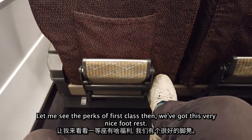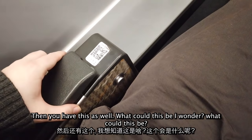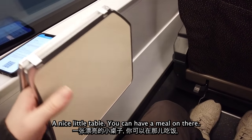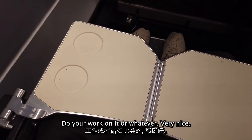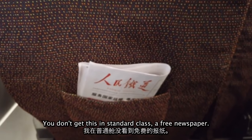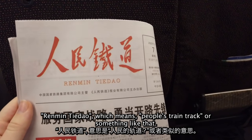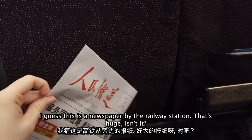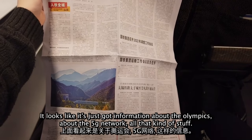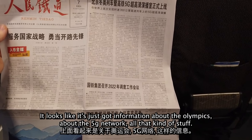Let me show you the perks of first class. You've got this very nice foot rest, and you've got a lot more room than standard class — very comfortable. And you have this as well — a nice little table. You can have a meal on there, do your work, or whatever. I've got a window seat, of course, to watch the journey. And you don't get this in standard class — a free newspaper. It's called Renmin Tiedao, which means something like 'people's train track.' It looks like it's got information about the Olympics, the 5G network, all that kind of stuff.